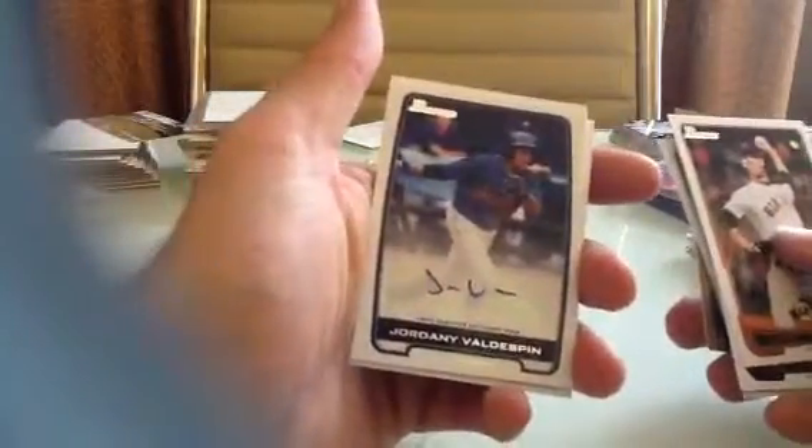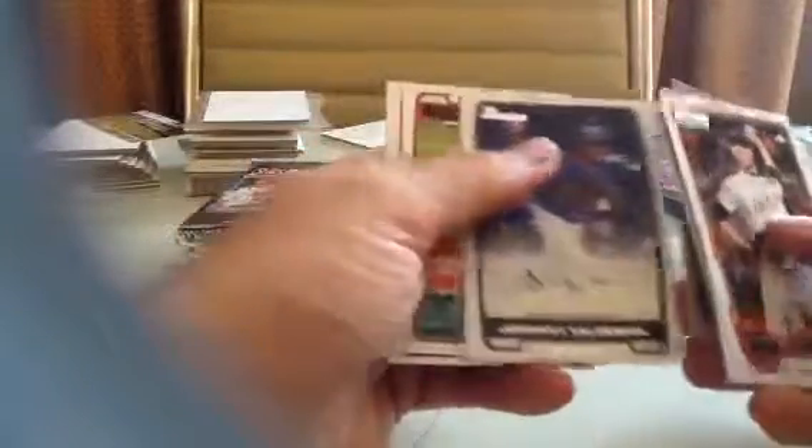Jake Marisnick — he's up with the Marlins right now. Oh, I pulled this auto earlier today — Danny Valdezman. That's hilarious, exact same auto. Stuff's not bad at all. There's a Jackie Bradley Jr. There's some good young players in here. There's a Carlos Martinez paper.